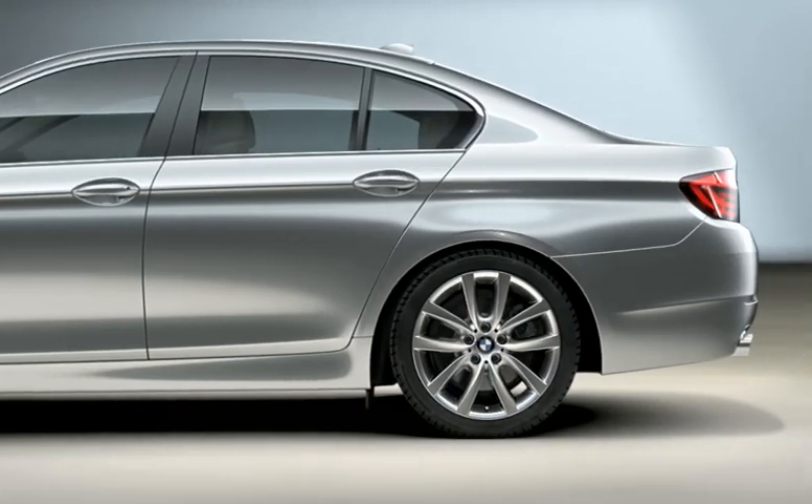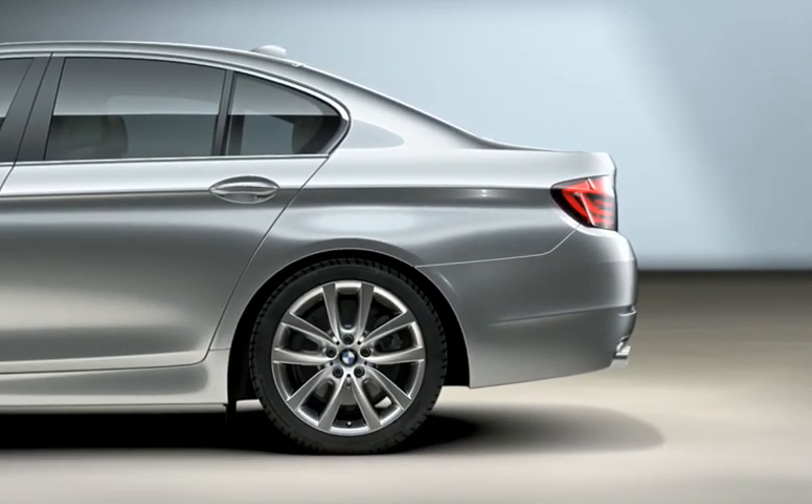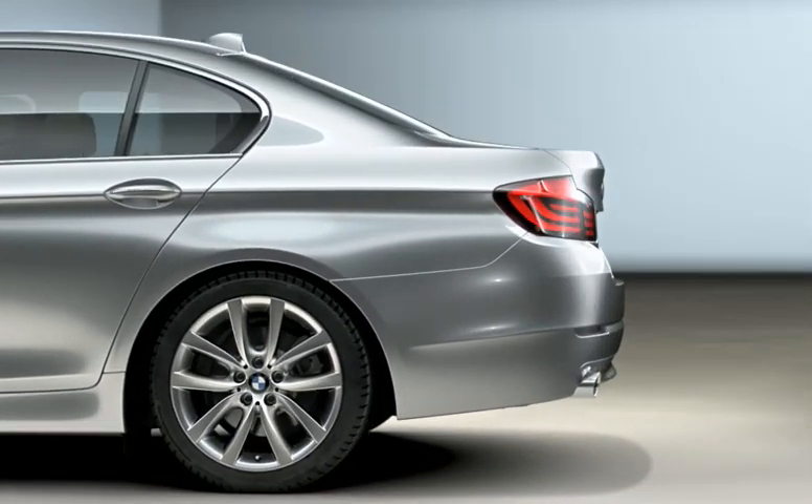Design icons: a coupe-like flowing roofline and the familiar Hofmeister kink.